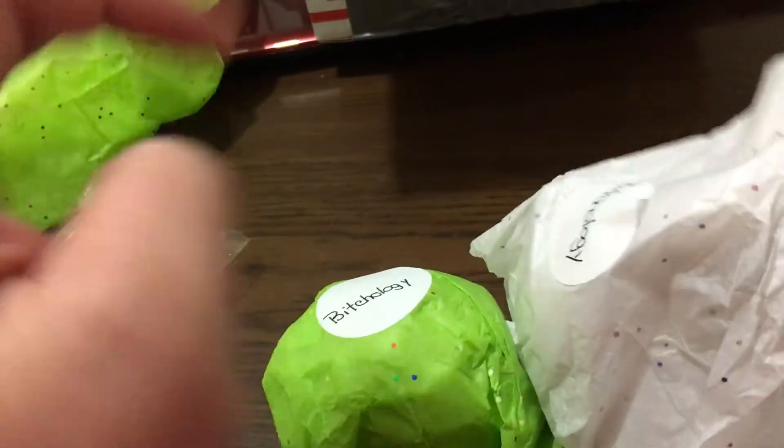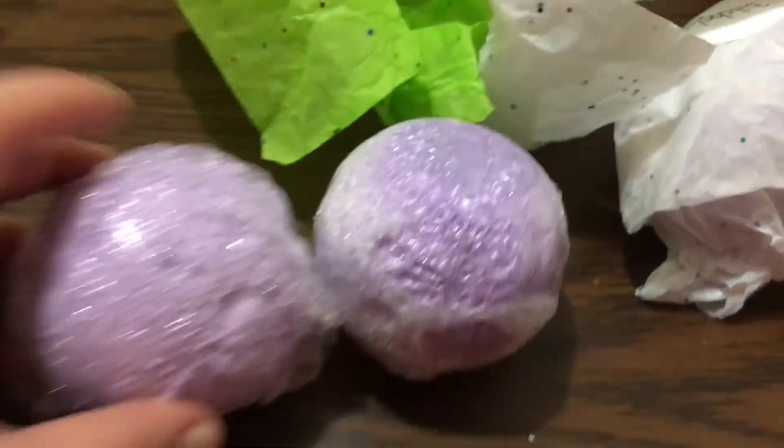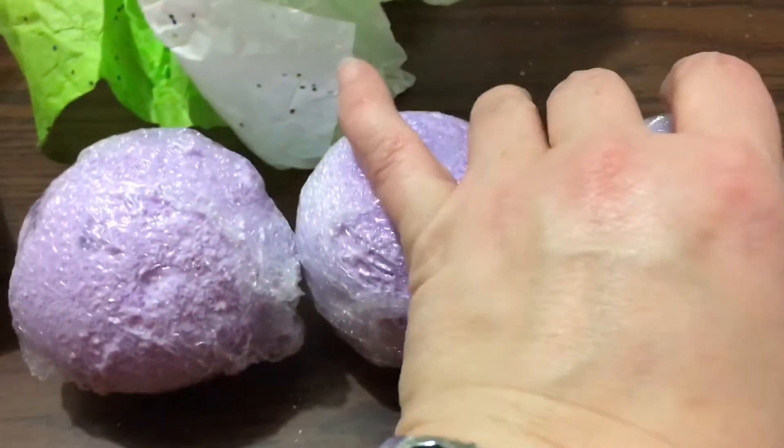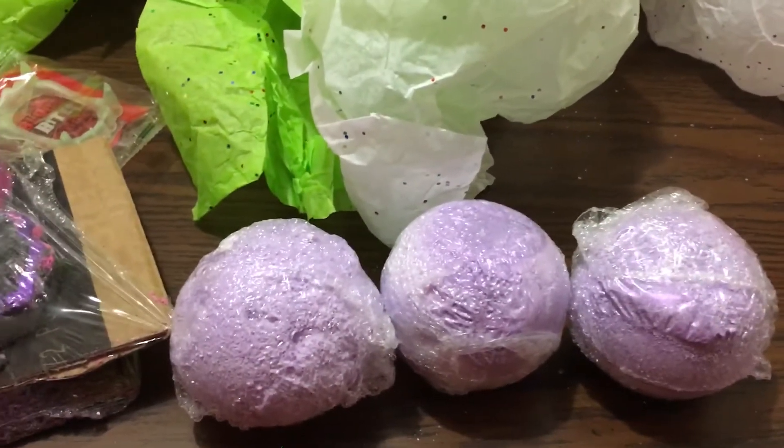These were originally made with me in mind, but she was starting to sell out before I even got a chance to order because she knows I love the lavender. These are her Bitch-ology bombs and they are lavender scented — I love lavender, it makes for an incredibly relaxing bath. She went ahead and made some bath bombs for me, and she almost sold out before I got to buy mine, so I bought the last of what she had in stock.